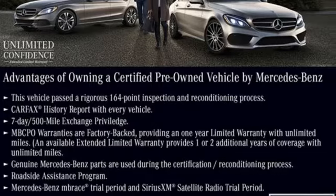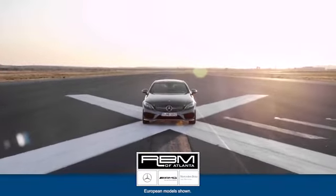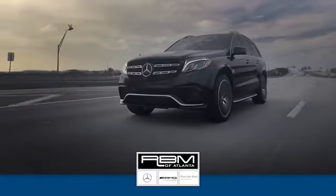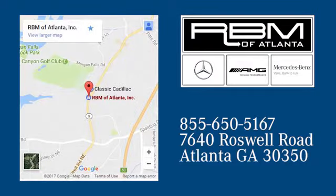There's even more to see in person — take it for a test drive today. At RBM of Atlanta in Sandy Springs, we have the best selection of new and top quality pre-owned vehicles to choose from. We are conveniently located at 7640 Roswell Road in Atlanta.